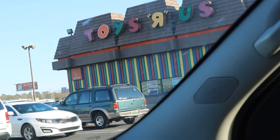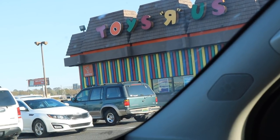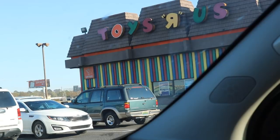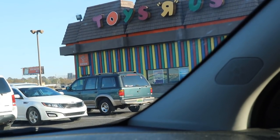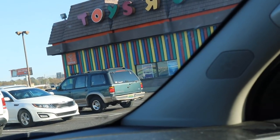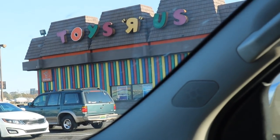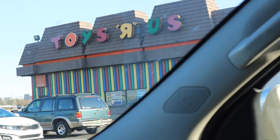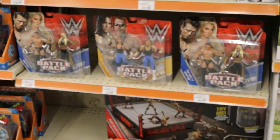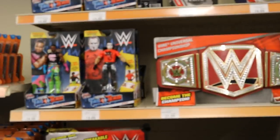All right guys, we have been successful in this toy hunt. We found Hall of Champions at Target and Monsters at Walmart. So now let's see if we can find the Fan Central elites at this Toys R Us. I don't have high hopes — this Toys R Us usually doesn't have anything — but you never ever know. I'm looking for Triple H in the red attire from 2003; that's what I'm hoping to find here today.